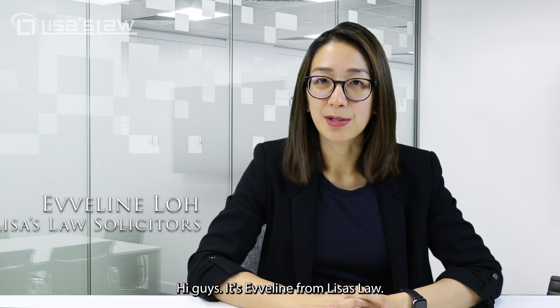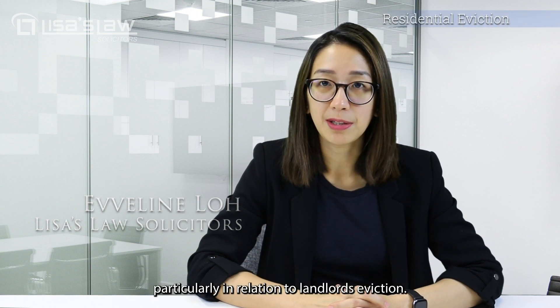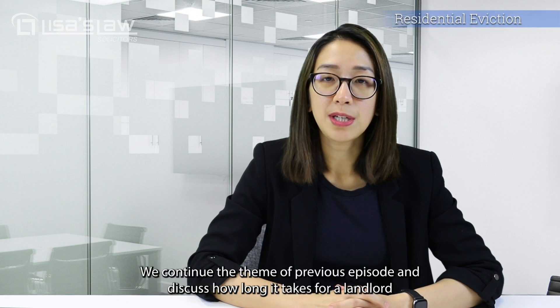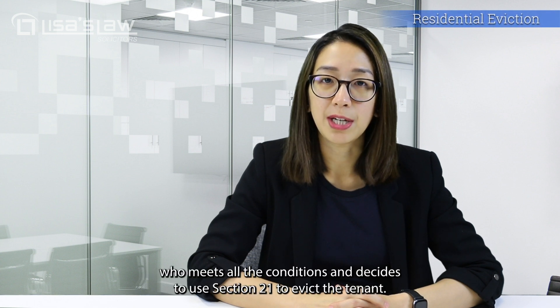Hi guys, it's Evelyn from Leases Law. Today we will focus on the laws you need to know about renting in the UK, particularly in relation to landlord's eviction. We will continue the theme of the previous episode and discuss how long it takes for a landlord who meets all the conditions and decides to use Section 21 to evict a tenant.